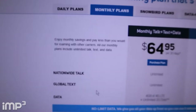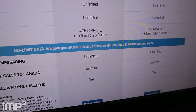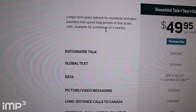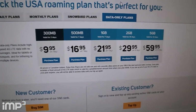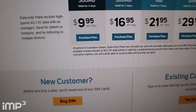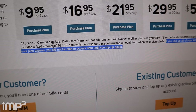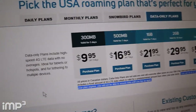Let's look at the monthly plans. These are a minimum 30-day purchase and you get 4 gigabytes of 4G LTE data, and everything else is the same. Snowbird plans are a minimum of three months — 4 gigabytes there as well. I didn't go with the data-only plans because after the plan data limit is used, you don't have unlimited 2G data as a backup. It says if you use up all your 4G LTE data, you will not be able to access data until you top it up again. So it wasn't really worth it.